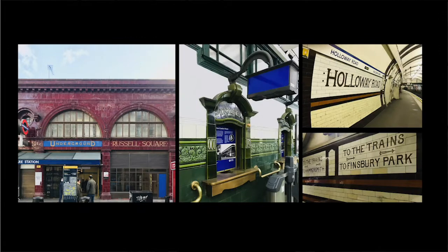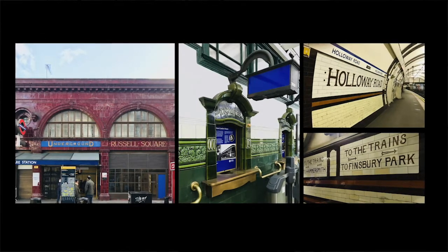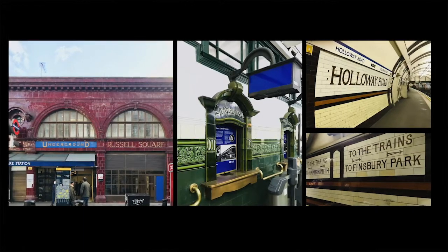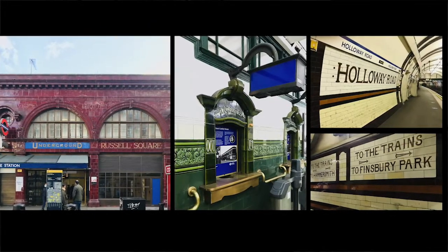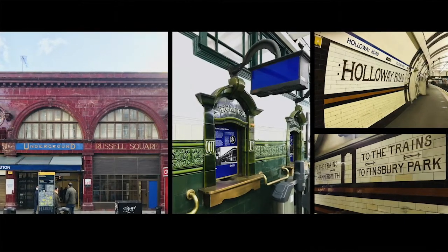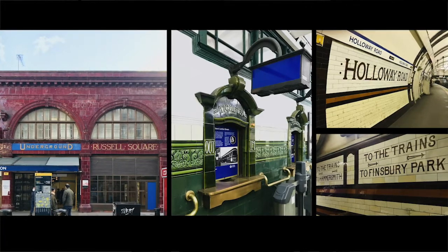In the early Leslie Green stations it was used to provide a recognisable brand for the first 50 stations on the network. From the iconic oxblood arches on the streets, the shimmering green ticket halls, down to the more stripped back brick tiles on the deep platforms, tiling is the one material that defines all the spaces. It's a texture woven into the journey, used as both decoration and wayfinding.